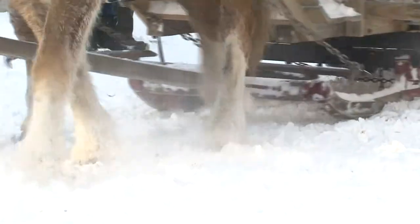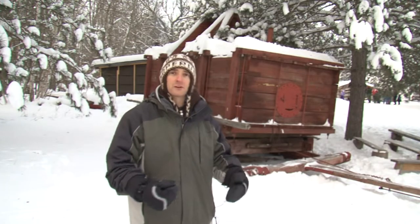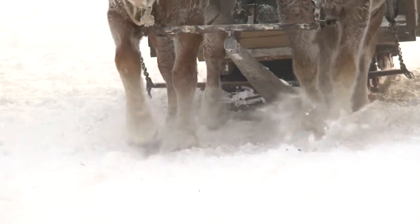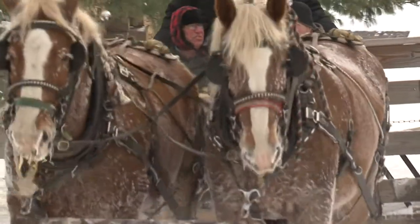Before the logs could be taken anywhere, they needed a road. That's where the water wagon comes in. The wagon was filled with 6,000 gallons of water, and the horses would pull it from the cutting site all the way down to the river, leaving water behind to freeze into ice and make a road. On the ice road, horses could pull a sled holding 40 to 50,000 pounds of logs.